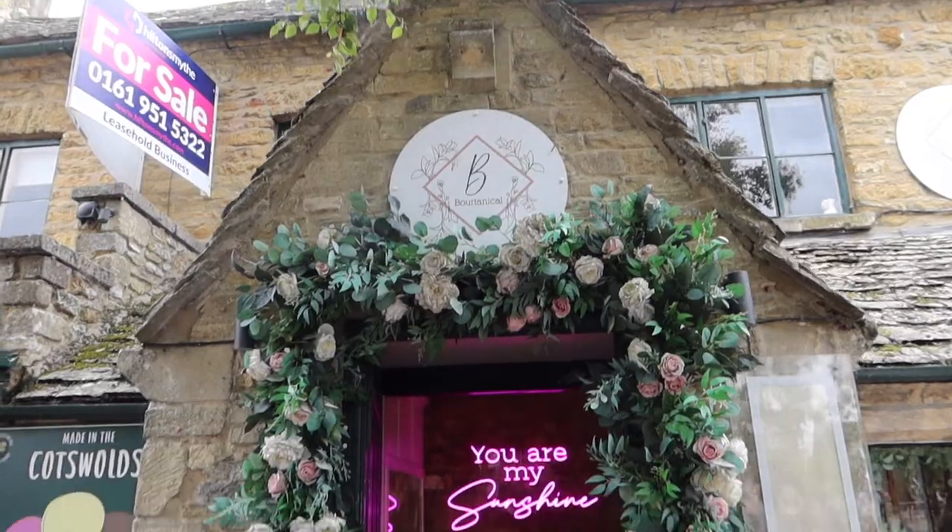We've now come to a little village called Bourton-on-the-Water. We're going to have something to eat here and just have a little mooch around — it's a quaint little village. It's a chill day. We're coming to this cute, tiny, super quiet little botanical restaurant.